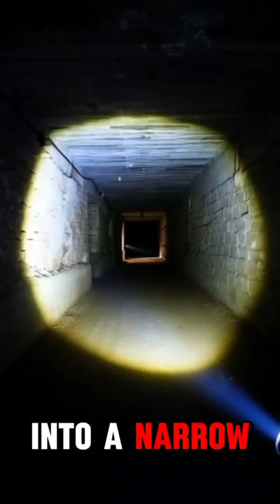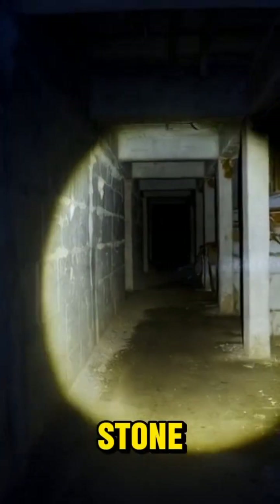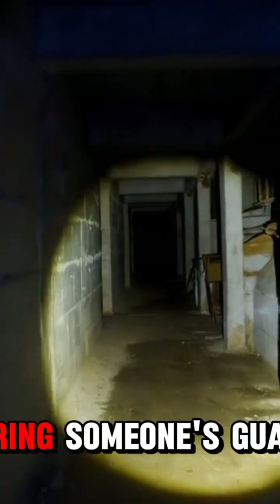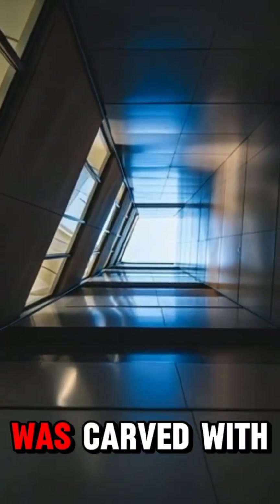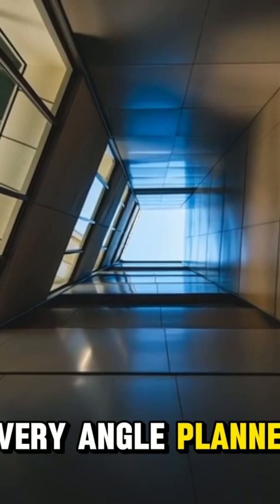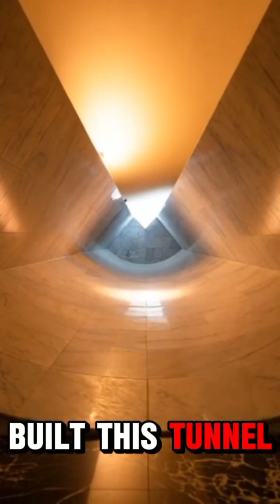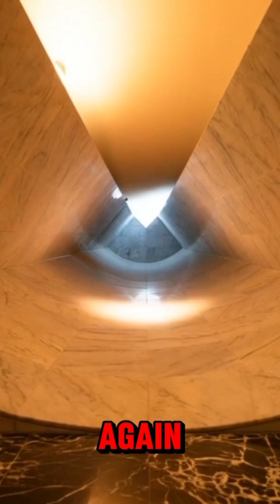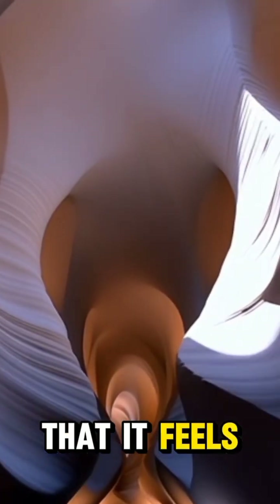The entrance leads into a narrow descending passage. It feels less like walking through stone, and more like entering someone's guarded memory. Here the corridor suddenly rises. This steep passage was carved with mathematical precision — every angle planned, every stone aligned to the millimeter. The workers who built this tunnel never saw daylight again, but their craftsmanship still speaks. Then comes the Grand Gallery, a hall so tall and geometric that it feels like walking into the blueprint of a civilization.